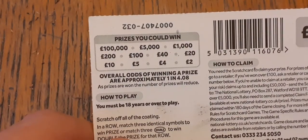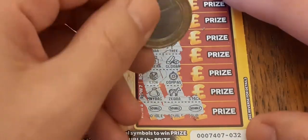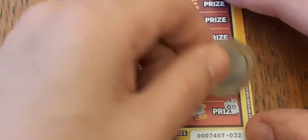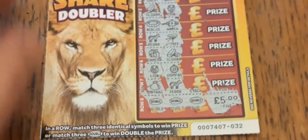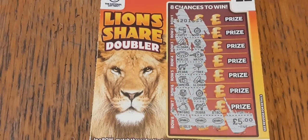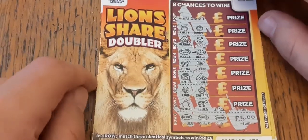On the back you can win four pounds, so it could be that, it could be ten, it could be twenty, it could be anything. It's probably going to be two doubled up to four. Let's see what it is — there's a naught and there's another naught and it's five, doubled up to ten! Which means we've made a profit! Five pound Lion's Share Doubler doubles to ten — we spent six and we are four pounds profit!